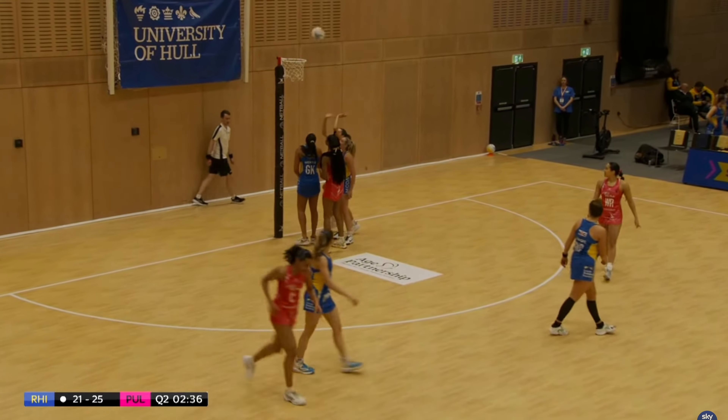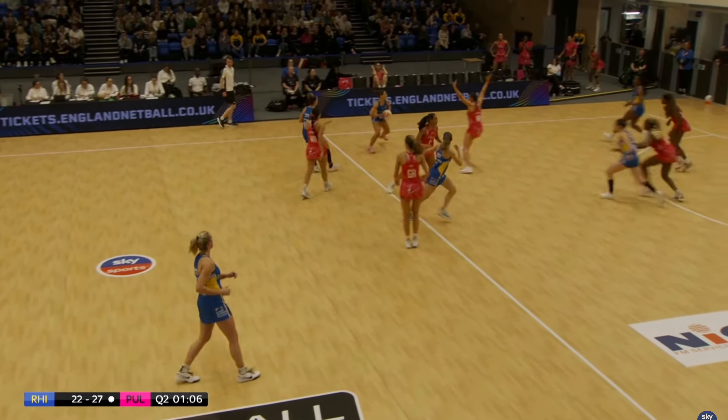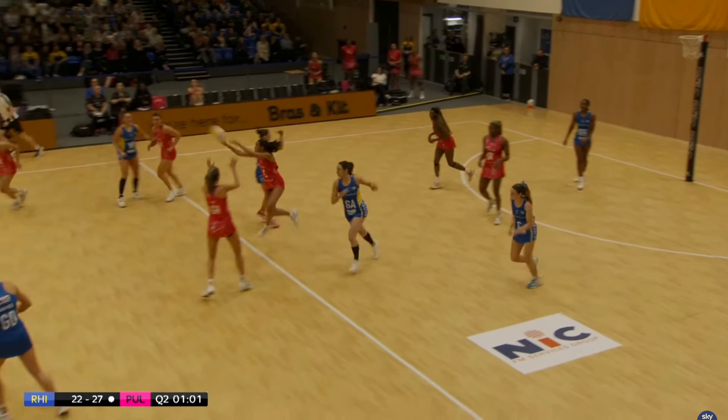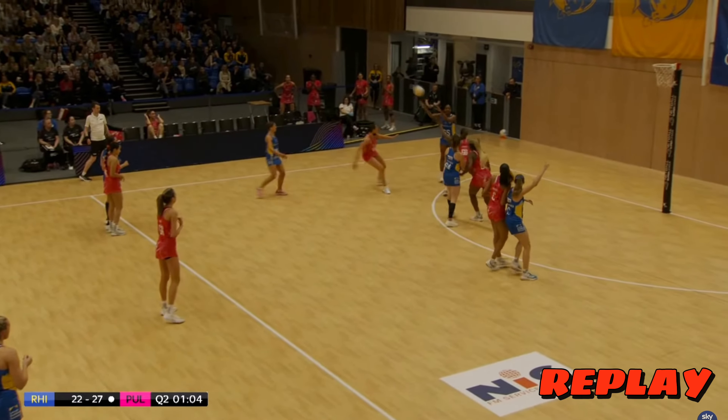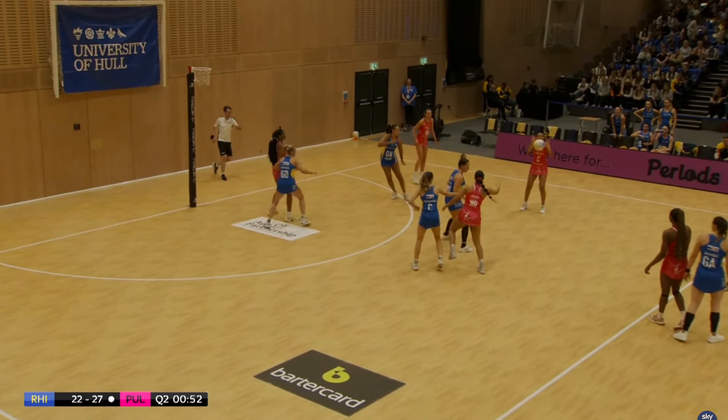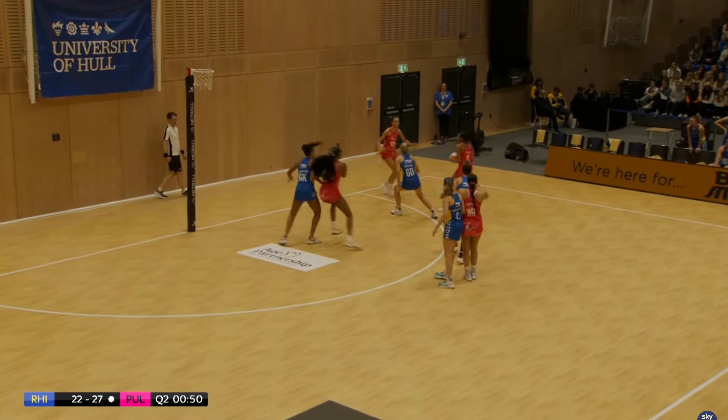Can London Pulse score from this turnover? Barry Neal — the baseline queen — gets that goal. Rhinos have one minute on the clock but they keep turning the ball over. London Pulse with incredible work from Zara Everett again — her third steal of the quarter — and London Pulse will want to capitalize.